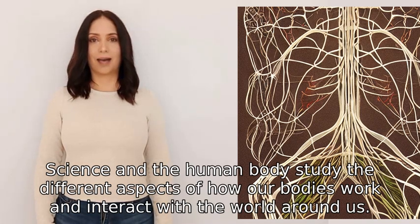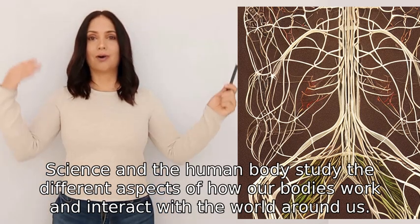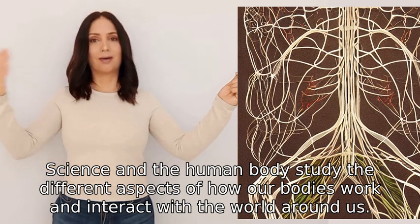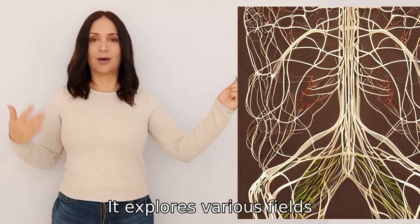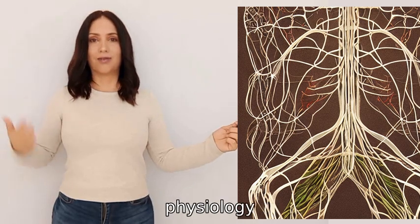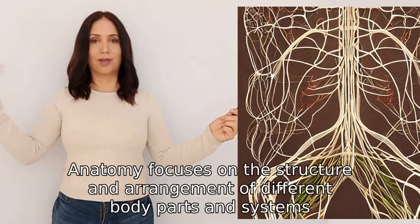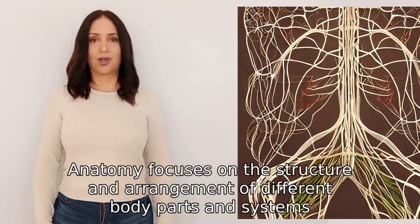Science and the human body studies the different aspects of how our bodies work and interact with the world around us. It explores various fields such as anatomy, physiology, biology, and genetics. Anatomy focuses on the structure and arrangement of different body parts and systems.